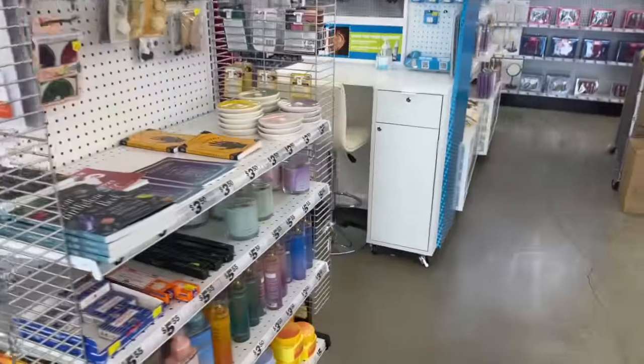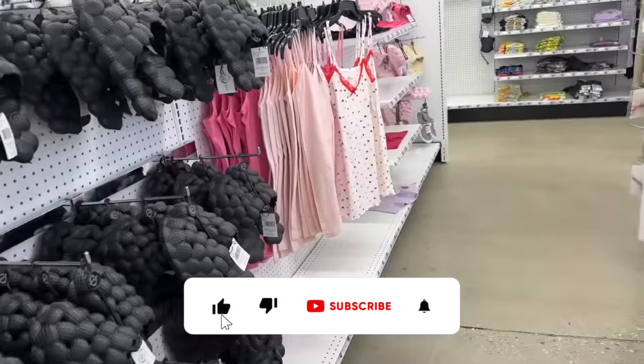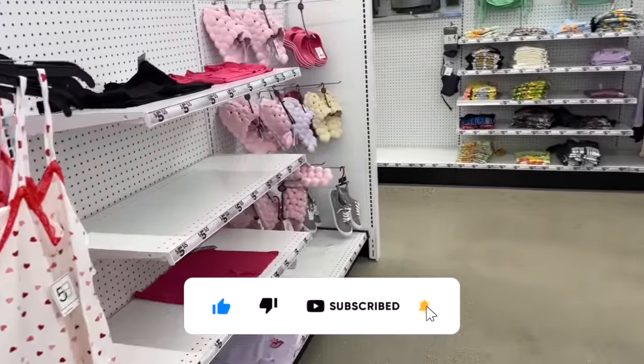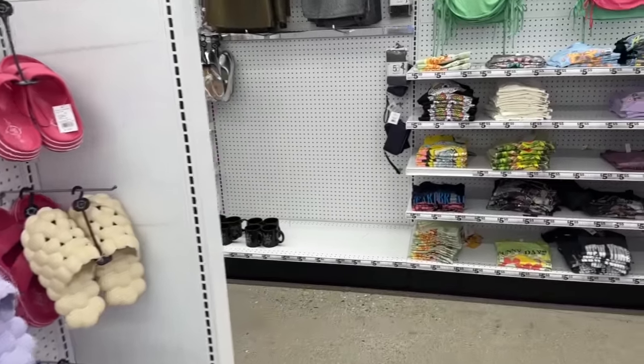Five Below shop with me for you guys today! Hi guys, thank you so much for watching my videos. If you're new to my channel, welcome — please consider hitting that like, subscribe, and notification bell so you never miss an episode. I'm excited, we're inside Five Below, and we're going to take a look and see if we can find any new items or some hidden gems. Let's get into it.